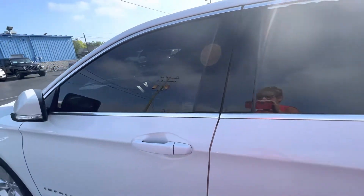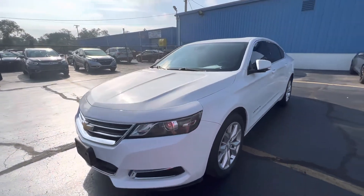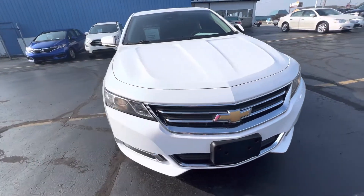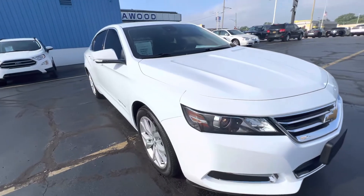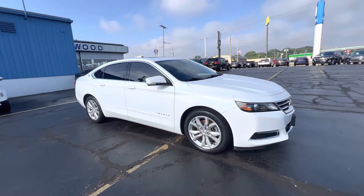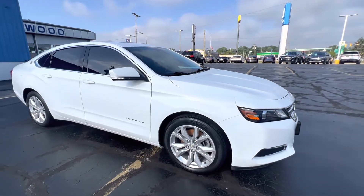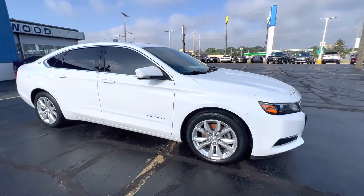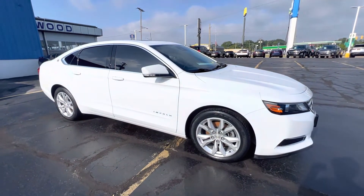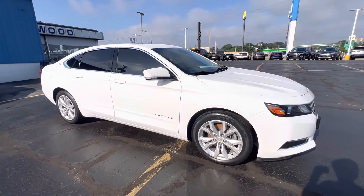So if this is a vehicle you think you'd be interested in — 2017 Impala, $20,011, good price for this vehicle — stop by Kaywood at 2516 Pine Grove, take it for a test drive. We'll do everything we can to put it in your driveway. Giving all the money for your trade-ins right now, got great interest rates. Stop by and see us before the big change. Any of the sales associates here would be more than happy to help you out. Thanks for watching.